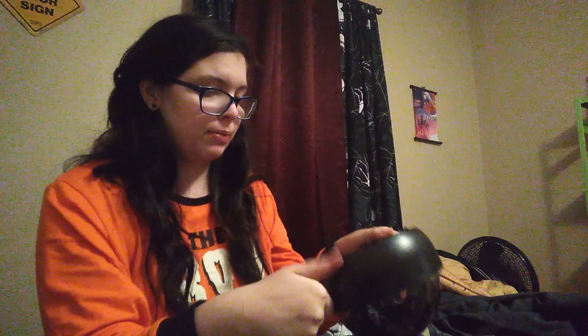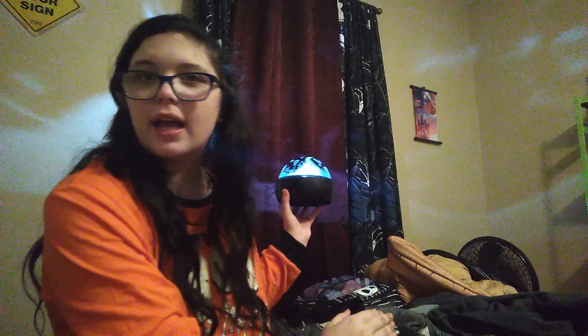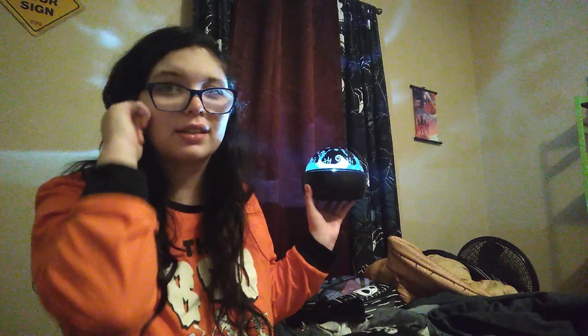Another thing I had gotten was this projector light from my mama, and it has Halloween Town from Nightmare Before Christmas on it — that was Oogie Boogie on it. She had gotten that from Walmart and it was a gift from my mama.